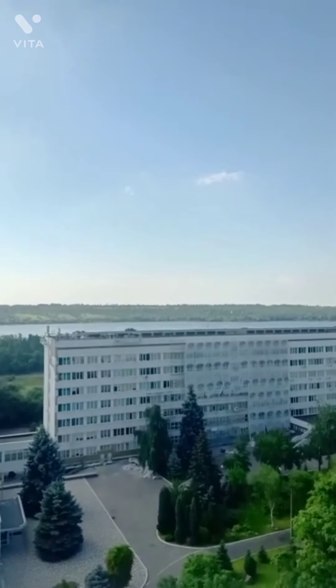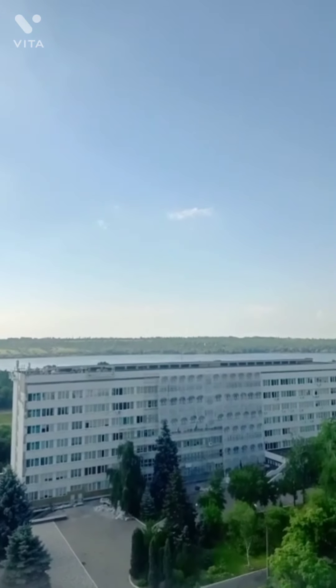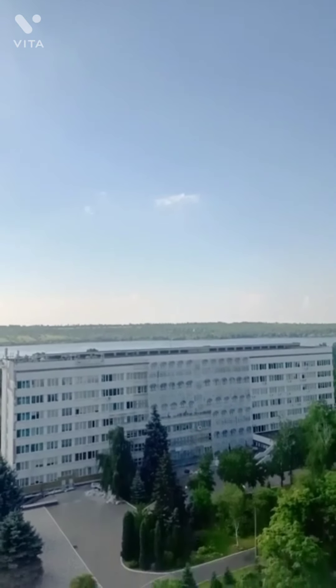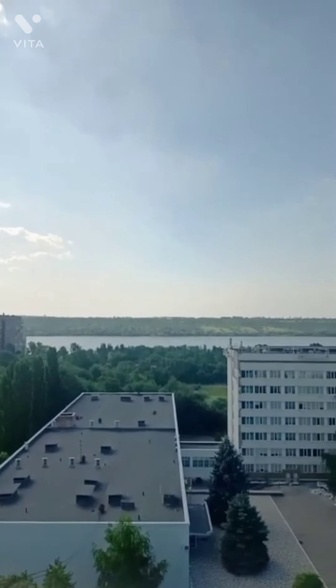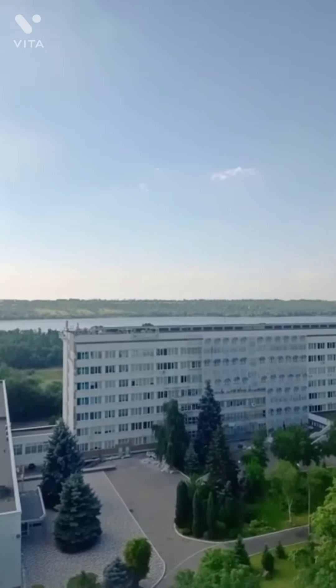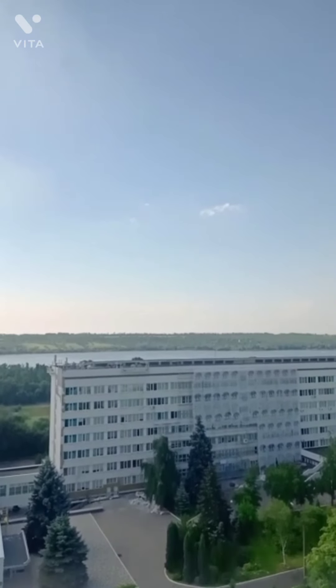Here we go, friends. That building is our main building where we study. The med-cam library is also there. That is the Dean's office. You can see how huge the university is.